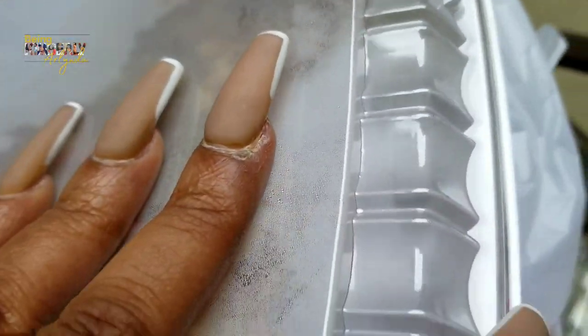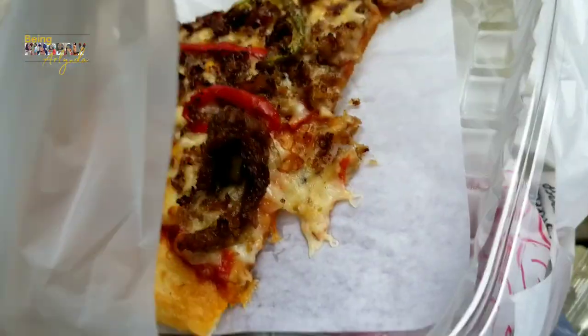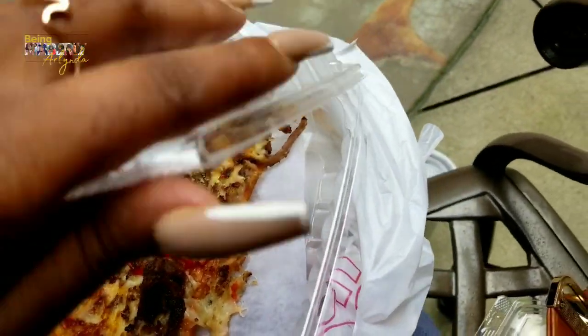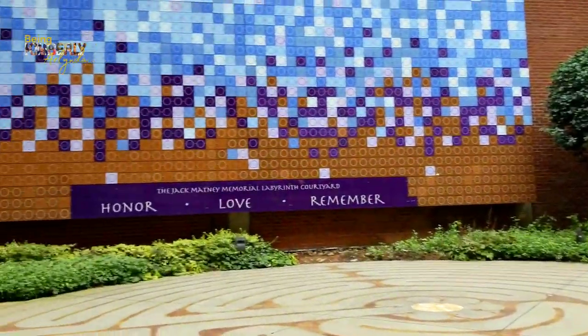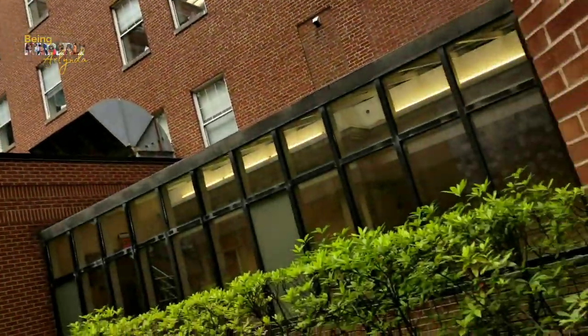So guys, I got some pizza here. This is a Philly steak and cheese pizza. I also have a salad, and then right there is a little banana pudding. I'm sitting outside in this little patio area — that's cute. So it's going to be hard for me to eat and hold this camera at the same time, so I'm just going to eat and I will check you guys later.